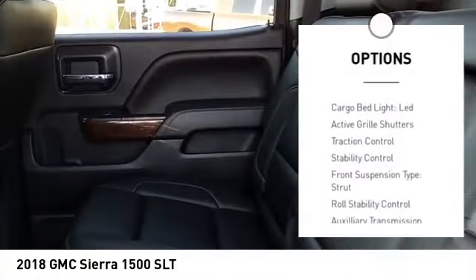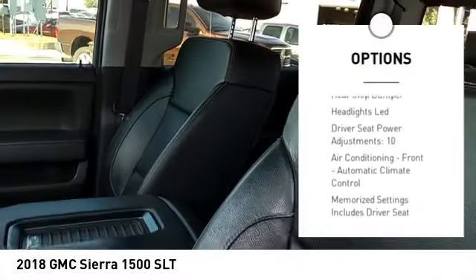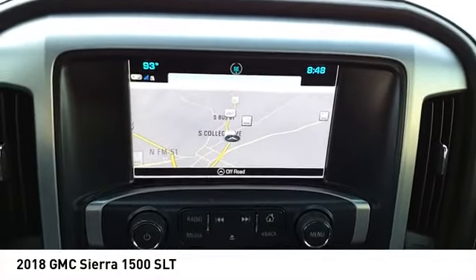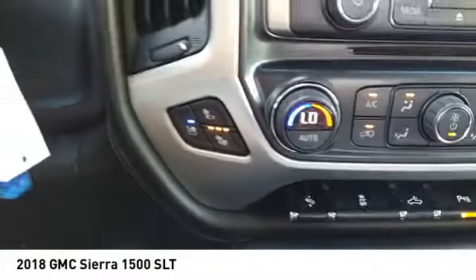Power windows with safety reverse, remote engine start, cargo bed light LED, active grille shutters, traction control, stability control, front suspension type strut, roll stability control, auxiliary transmission fluid cooler, rear step bumper. Come see the car for yourself.